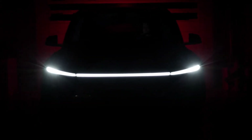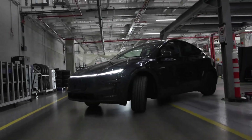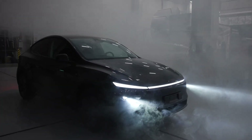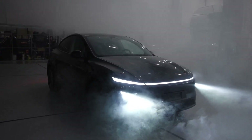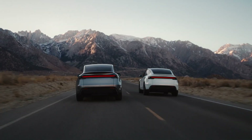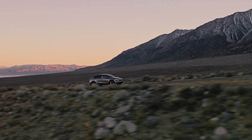The first Model Y Juniper. Tesla also emphasized the production of the first Model Y Juniper. This could be an upgraded version of the Model Y, with a new design and features. A special highlight is that this car is signed by employees at the factory, creating a personal mark and symbolic meaning.